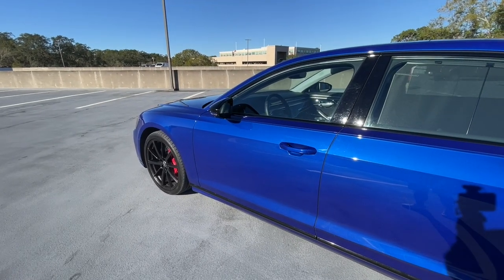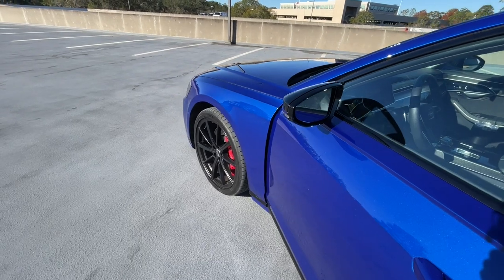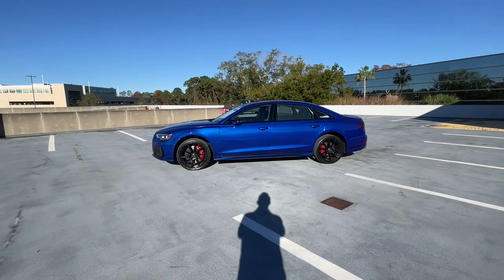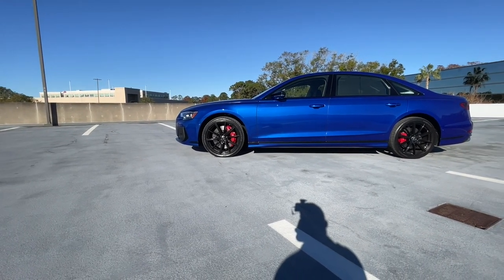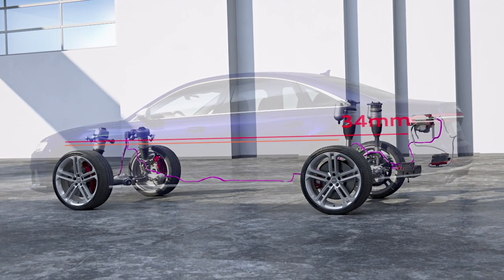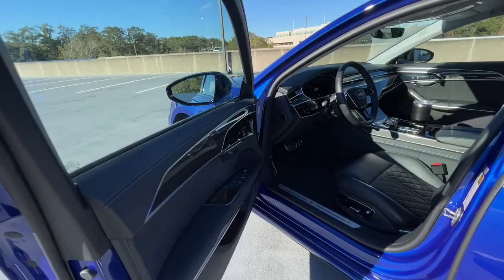Now let's check out the interior of the S8. When you open the door, the suspension lifts up really quickly — the suspension can raise by about two inches. If you lock the car, it drops back down. It's a really nice feature to make it a little easier to get in and out of the S8, and it does it much more quickly than other vehicles with similar systems. I'll talk more about the suspension functionality later when we get out on the road.